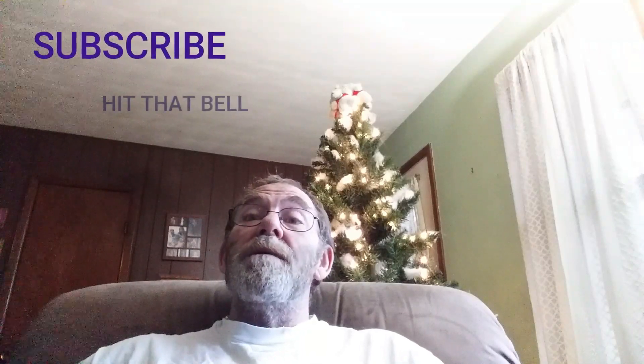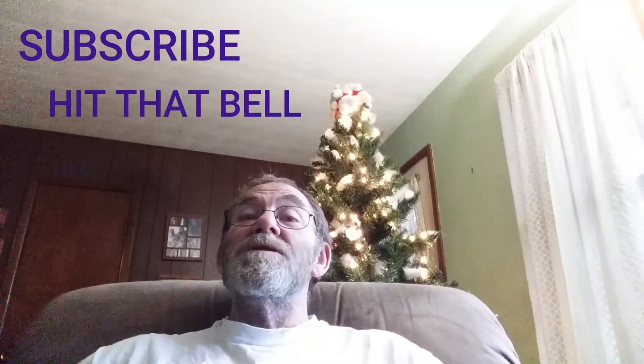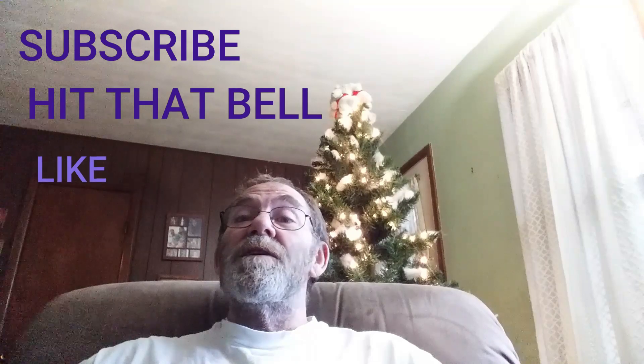Okay, that will do it for today. In case I don't get another video out before then, I would love to wish everyone a Merry Christmas and a Happy New Year. I will be posting more soon. Please remember to hit that subscribe button and the bell for notifications, and please hit a like on this video if you liked it. Thank you very much.